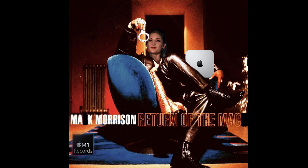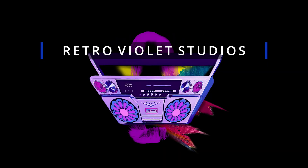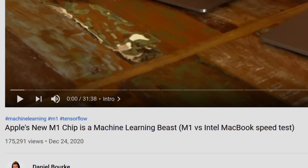Like Mark Morrison said, it's the return of the Mac. Or is it? Let's break it down. We've all heard the hype about the M1 chips and seen the countless videos showing how it blows Intel out of the water with all these tasks. But I'll be the first to tell you these videos are extremely misleading.